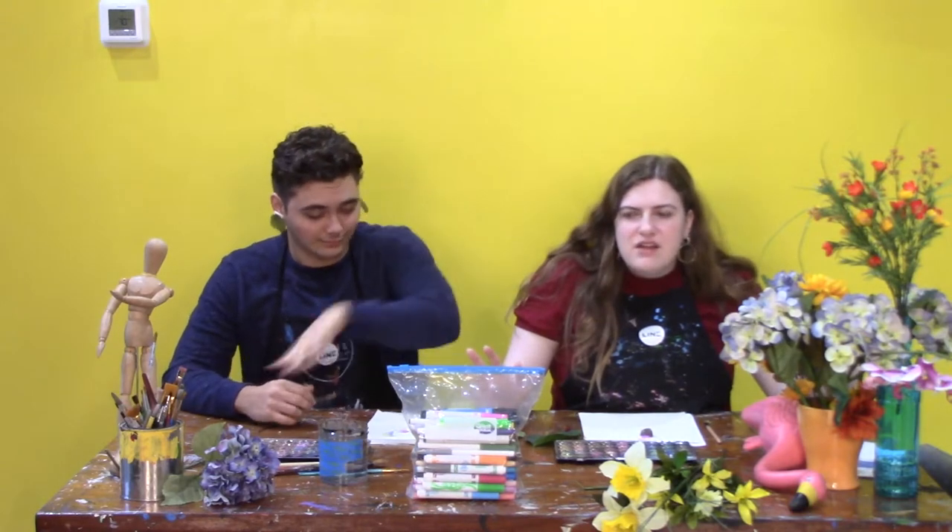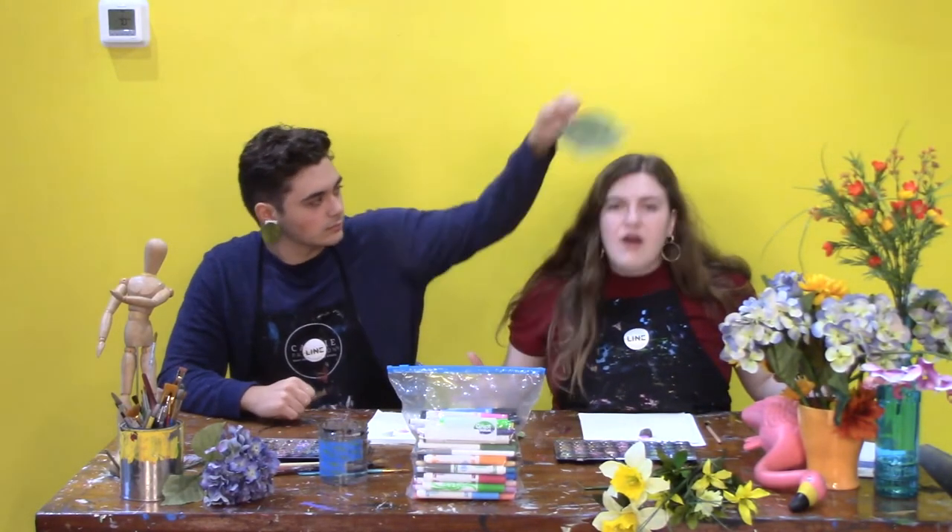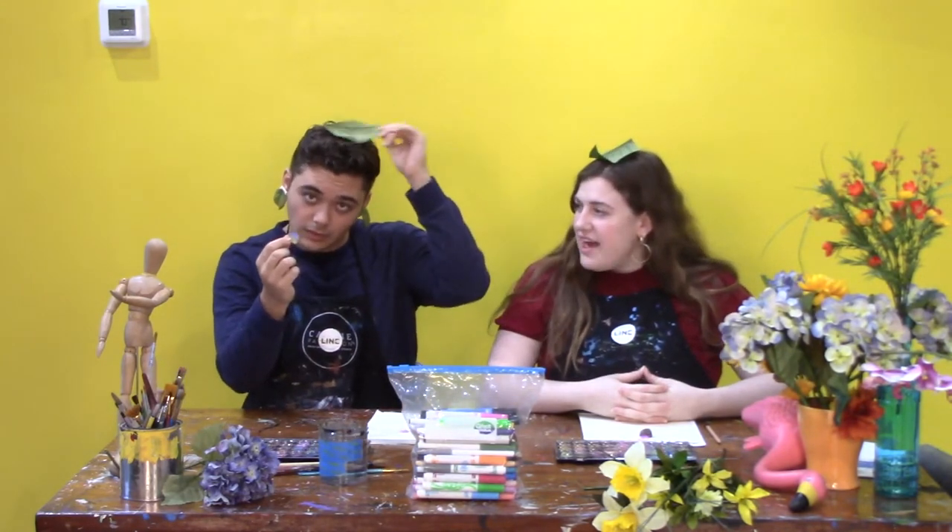In today's project, we're going to pull on our naturalist hat. In today's project, we are going to work on using the natural world in our creative process. We're going to make nature stencils.